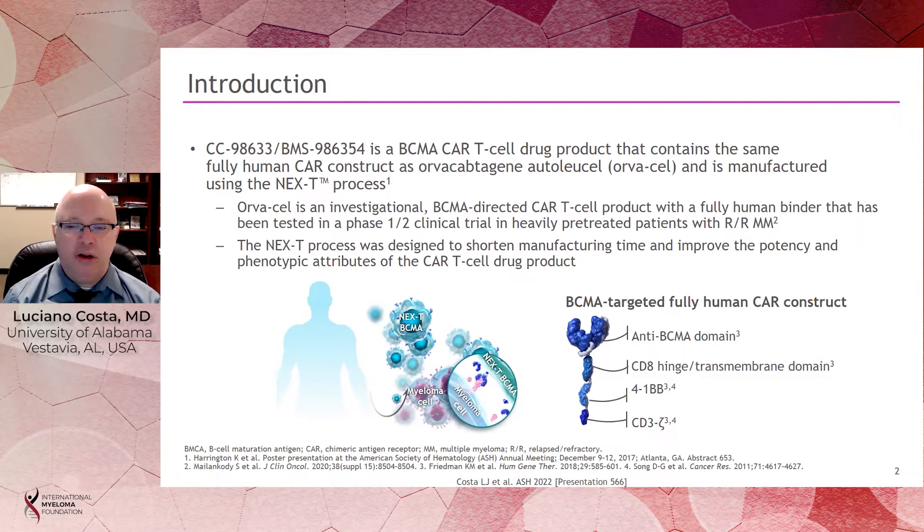BMS 986354 uses the same construct as Orvacel, but now uses a different manufacturing process called NEXT. This process is intended to have faster manufacturing and improve the potency and phenotypic attributes of those CAR T-cells, in hopes of developing cells that can grow faster and lead to deeper and longer-lasting responses.